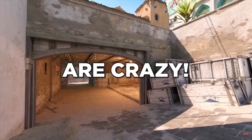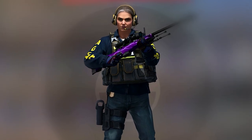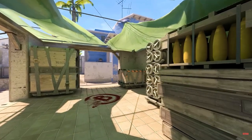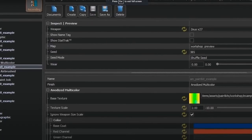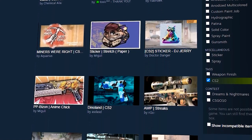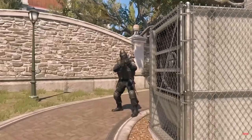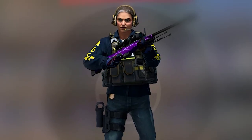These new CS2 skins are crazy. CS2 workshop tools have been out for a few days now and people are already doing crazy stuff. Here are some of my favorite new CS2 skins. All the links are in the description, so make sure to vote up your favorite ones.